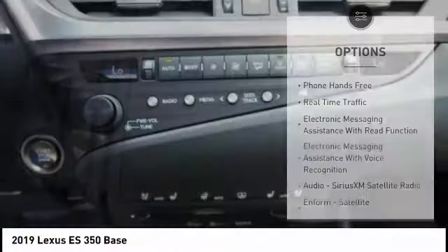Internet radio, Pandora, power brakes, clock, child safety locks, and tachometer.